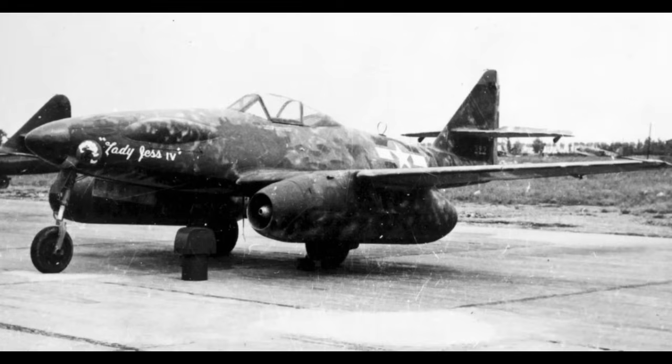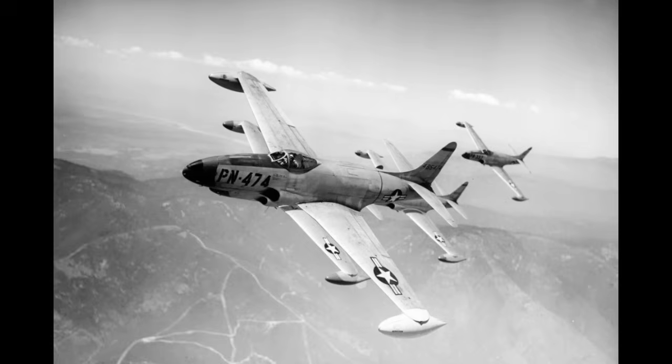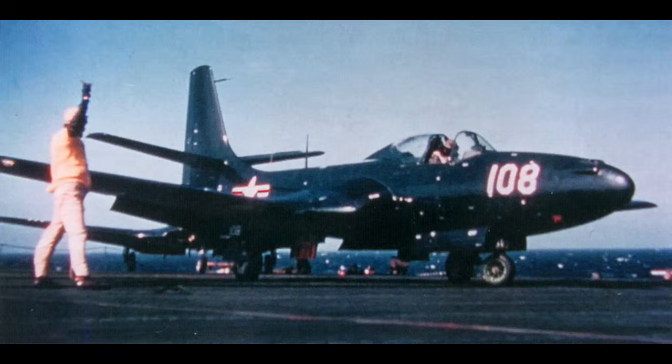The Me-262, the Meteor, the P-80, among others. However, the United States Navy decided to be a tad bit more conservative when it came to jet development. A request was put together for a twin-jet fighter in late 1943, which eventually evolved into the McDonnell FD, later FH Phantom.